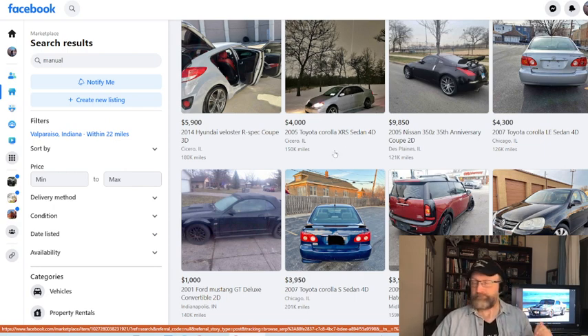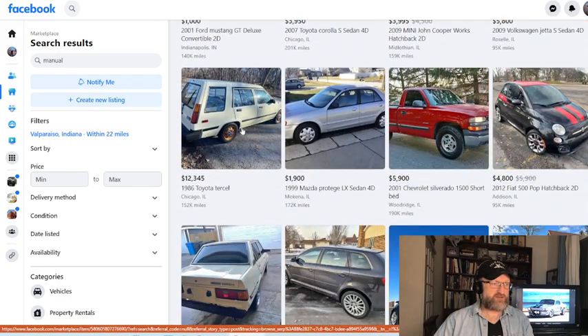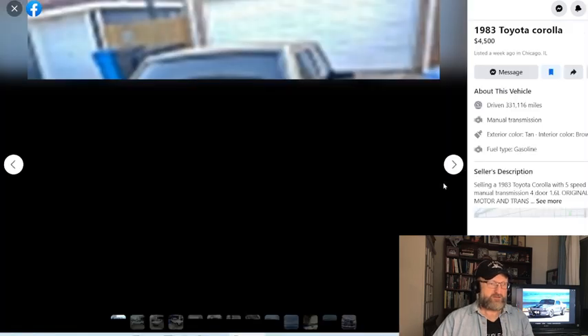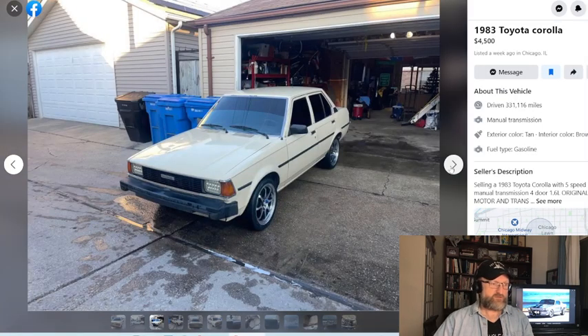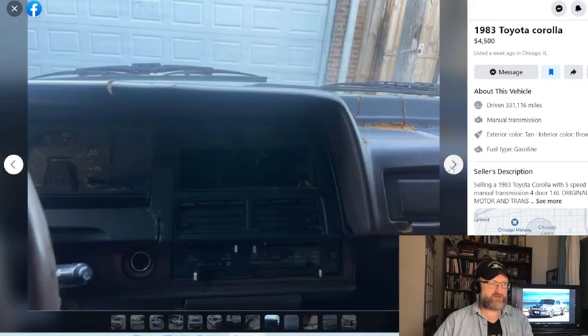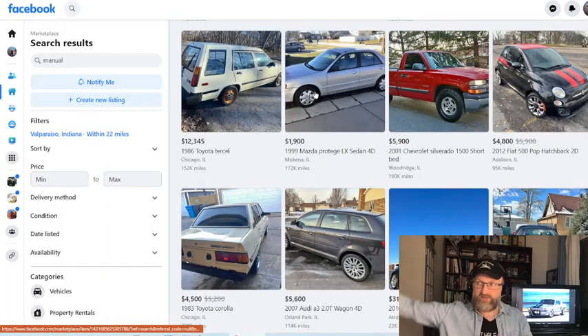We have other videos that can show you how to negotiate with dealers, whether it's a used car dealer or a new car dealer. If we continue down through here, we see some classics from the eighties — a rear-wheel-drive Corolla, four door. At this stage of the game you take what you can get. This looks like a pretty decent car at $4,500 with 331,000 miles.